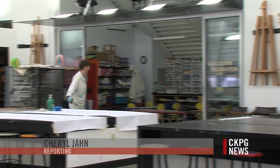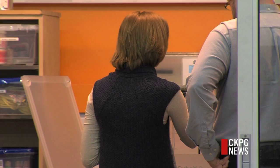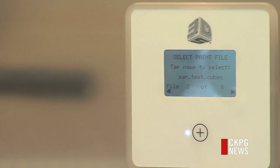It's not typically where you would expect to find health care in action. The Two Rivers Gallery recently bought a 3D printer, and the BC Cancer Centre for the North is now using it to make complex molds, or boluses, of patients about to receive radiation therapy.